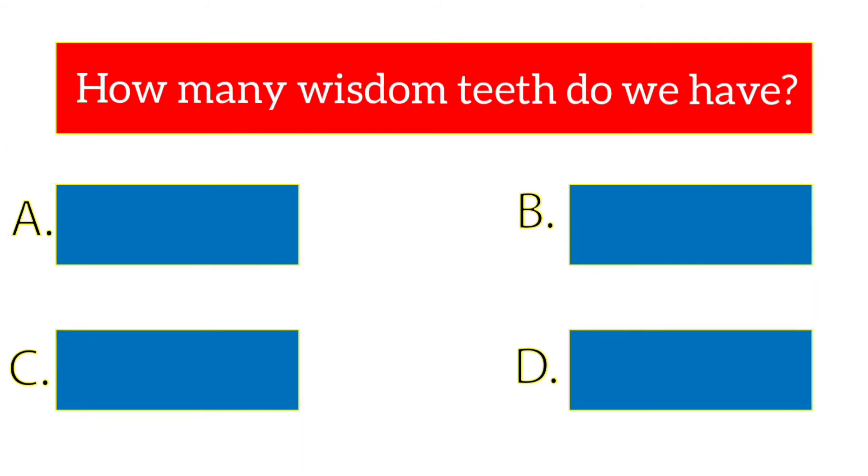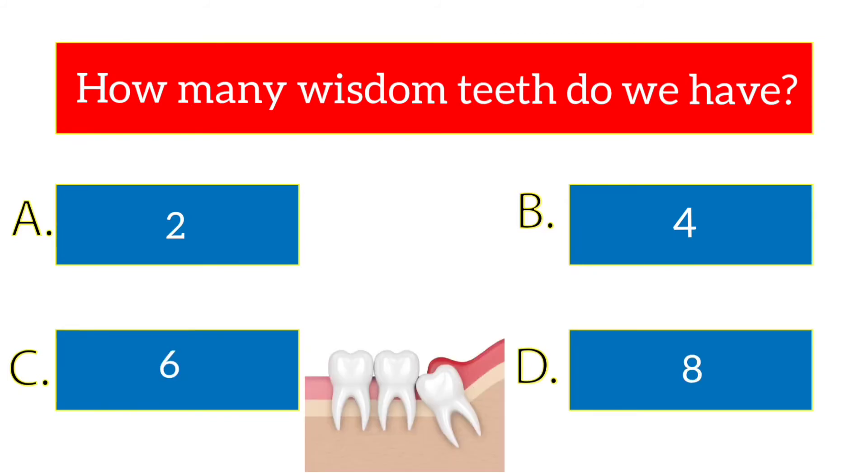How many wisdom teeth do we have? The options are 2, 4, 6, 8. The answer is 4.